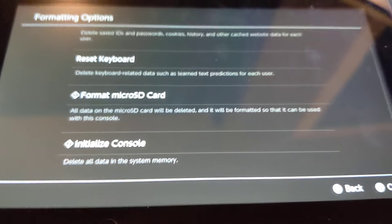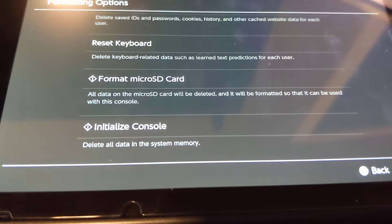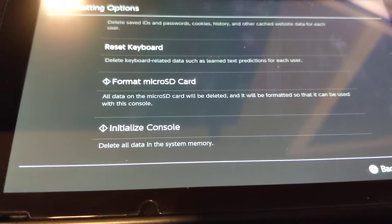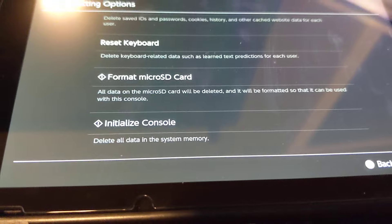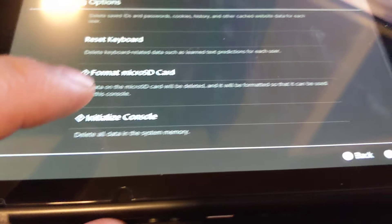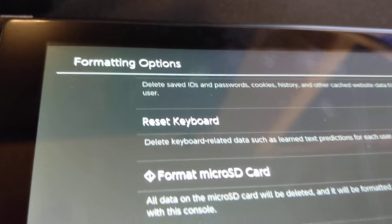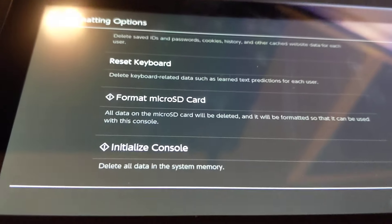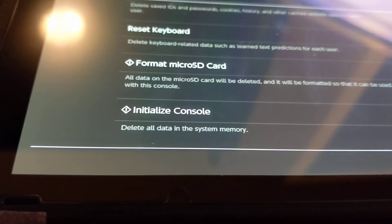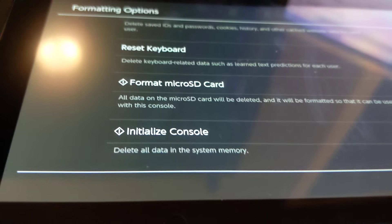Or you can initialize the console. Long story short, if you're going to sell your Nintendo Switch anywhere — eBay or whatever — you should remember to delete your data. People can end up using your console. Just click on here, and that's the end of the story. Formatting options under System Settings. I'm just surprised that both systems I bought, they didn't clear out anything — they just mailed it as is.